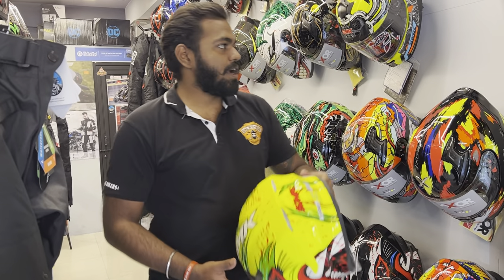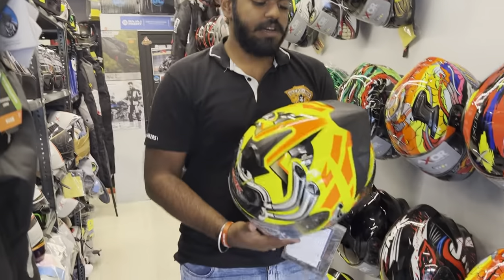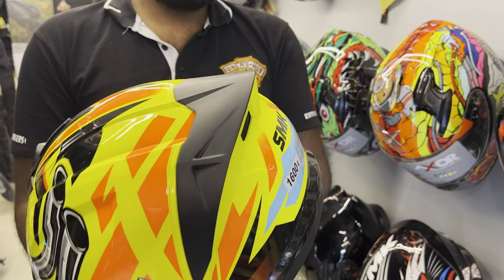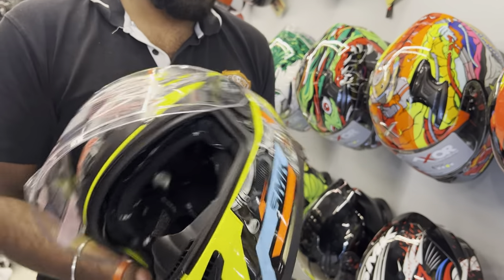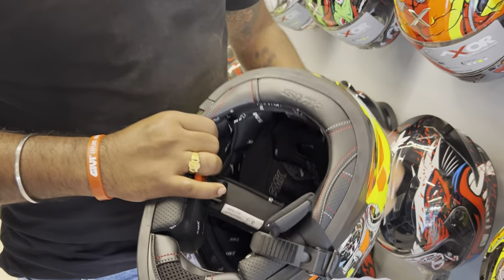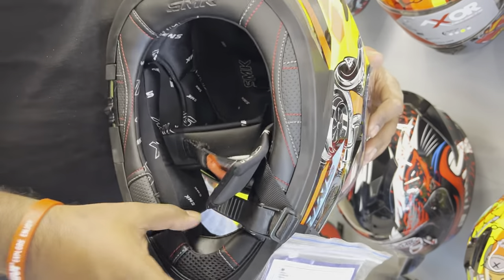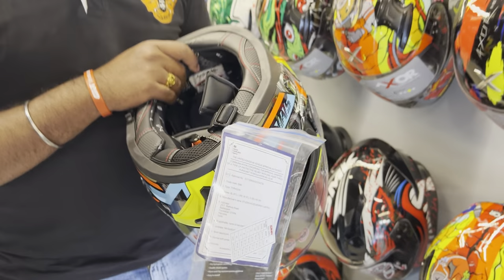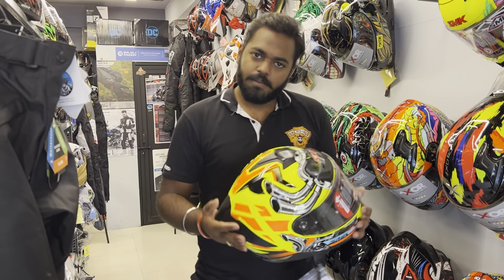The next helmet from SMK is the brand new Typhoon series. It has a somewhat futuristic aesthetic — not practical differences — with an incorporated spoiler. It is a dual visor helmet with a sun visor. It has a micrometric ratchet and the paddings are similar to the SMK Titan. It also has a two-step chin guard which may help reduce wind noise for moto vloggers. This too has a polycarbonate shell and is slightly on the heavier side with weight balance that is not perfect.